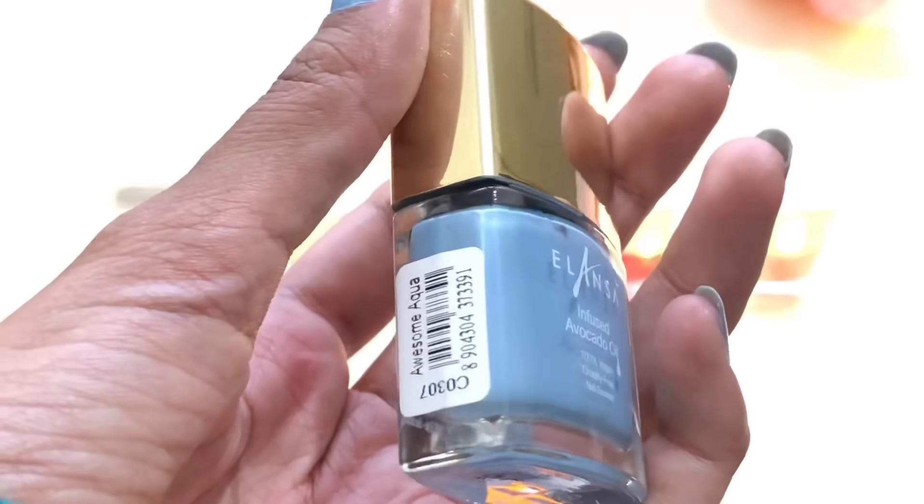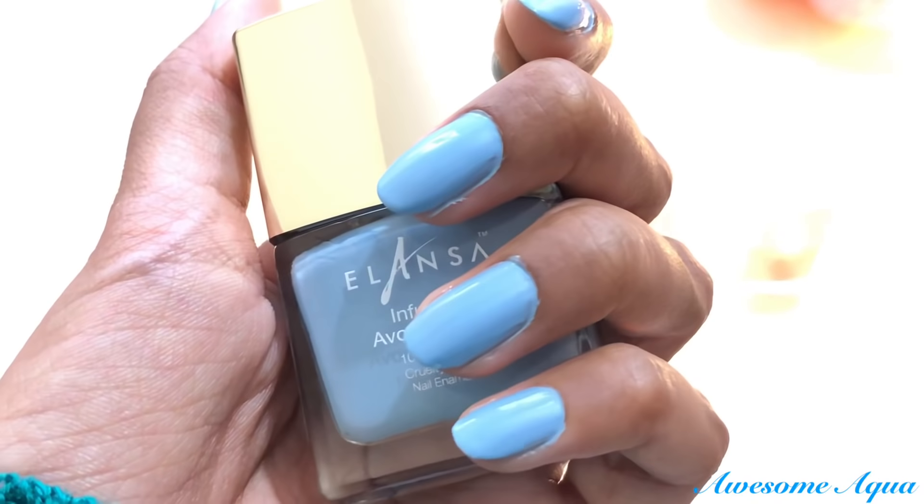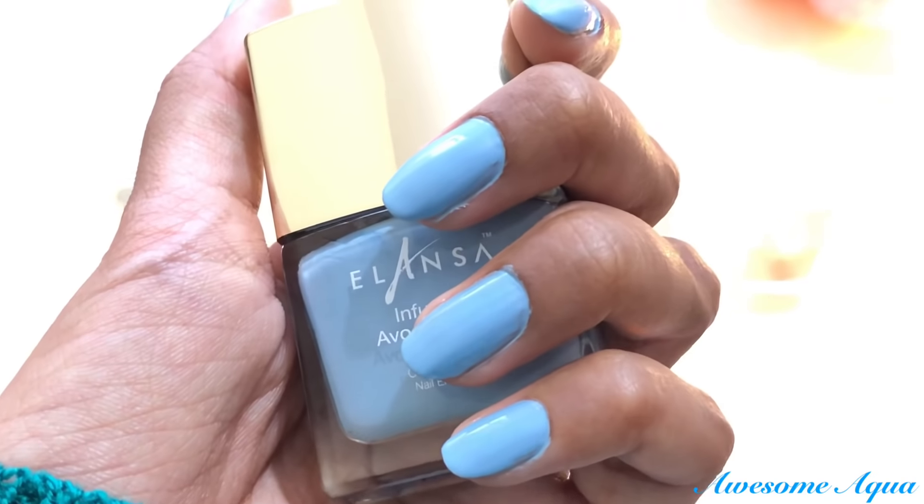Awesome Aqua is a very fun aqua color — it is a nice cool tone blue and I think it will look even better on duskier skin tones.